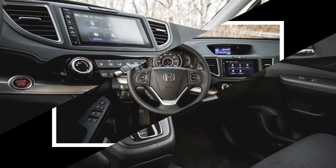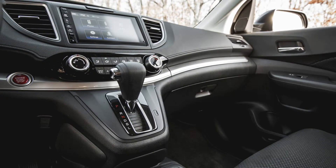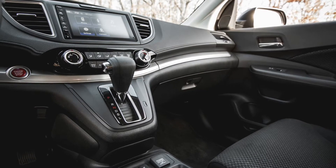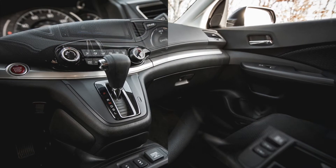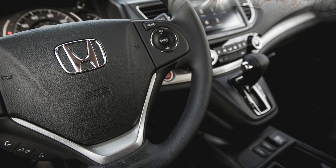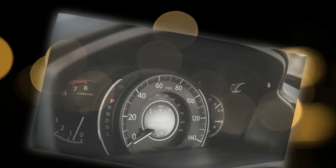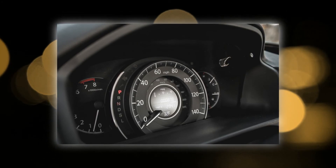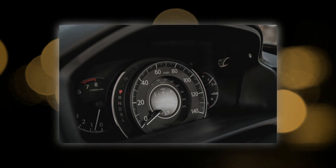The numbers back up that perception, with the 2015 front-drive EX version tested here moving off the line considerably quicker than the 165-pound-heavier CR-V EX AWD we reviewed in 2012 — reaching 60 miles per hour 1.1 seconds quicker at 7.5 seconds, and clearing the quarter-mile traps 0.6 seconds ahead of the older model at 15.9 seconds.